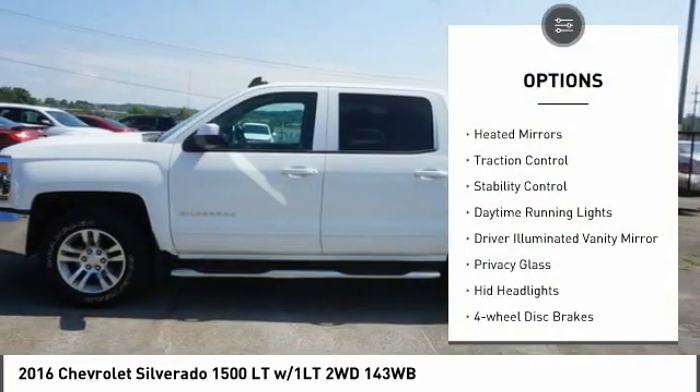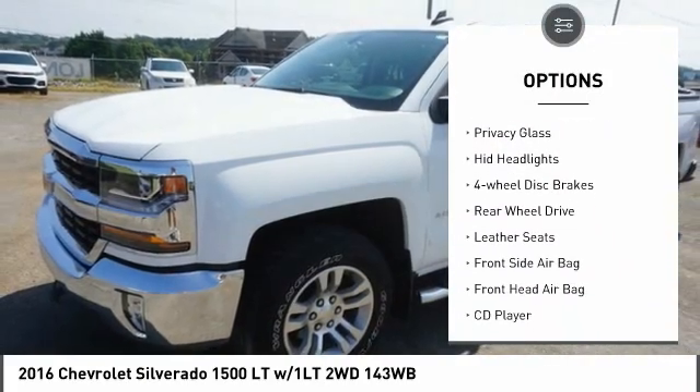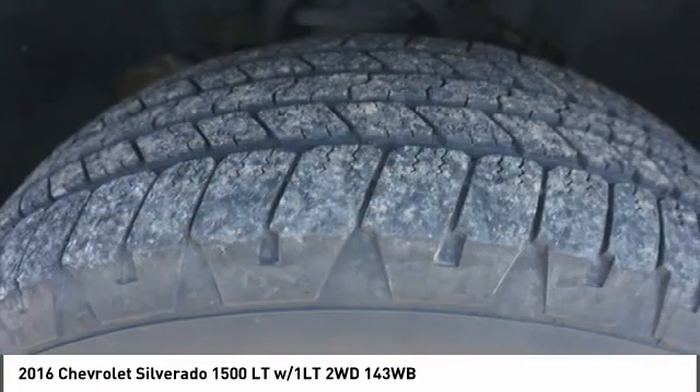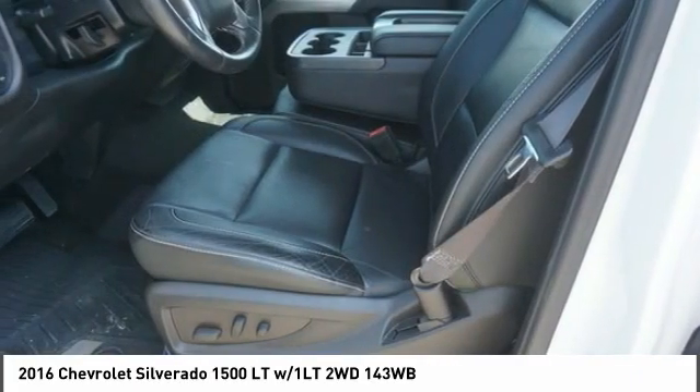Tire pressure monitor, heated mirrors, traction control, stability control, daytime running lights, driver illuminated vanity mirror, privacy glass, HID headlights, four-wheel disc brakes, rear-wheel drive.